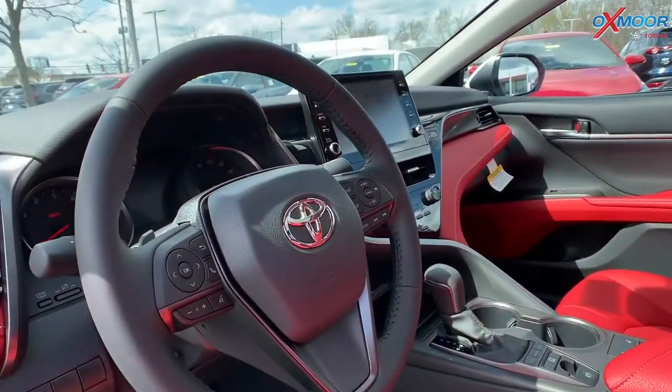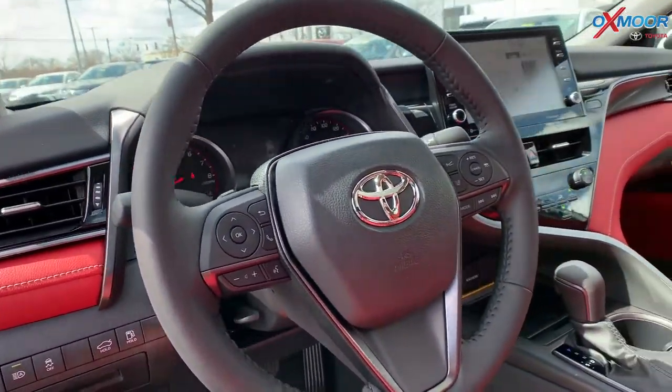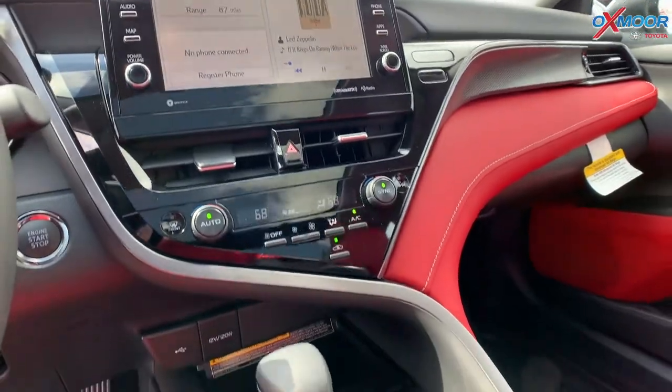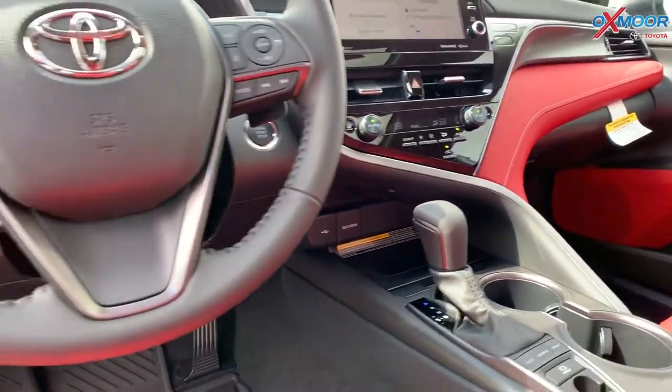You are going to have a 9-inch touchscreen and six speakers throughout. There's Bluetooth, backup camera, Android Auto, and Apple CarPlay.